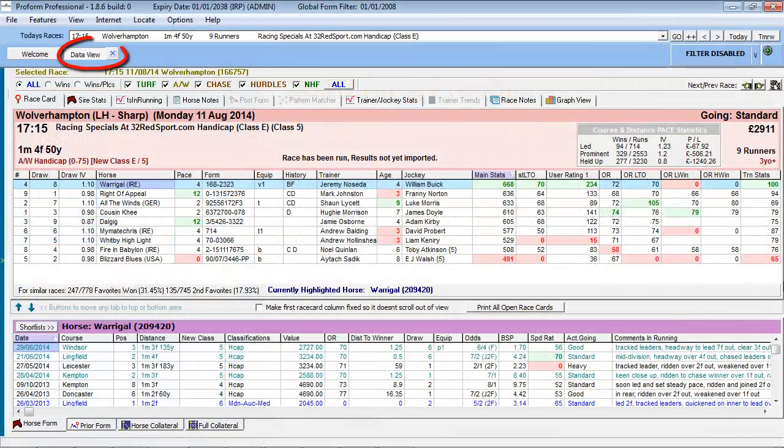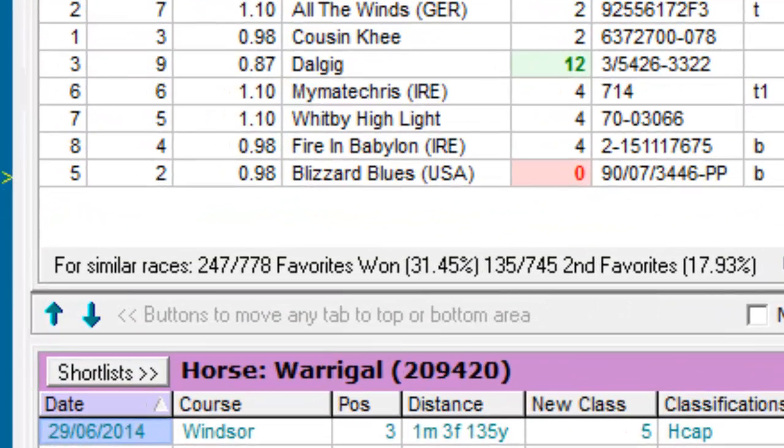With the data view open for the race of interest, first and second favorite statistics for the race can be found here. The data for both types is partitioned into wins, runs, and percentage strike rate. Note, the information displayed relates to favorite statistics for the same race type.